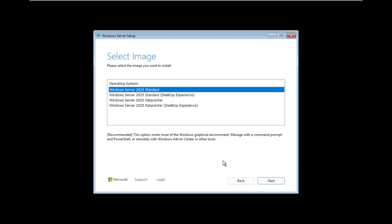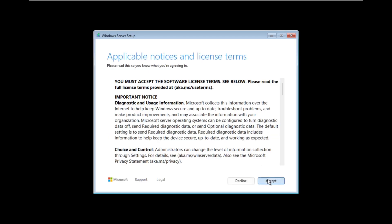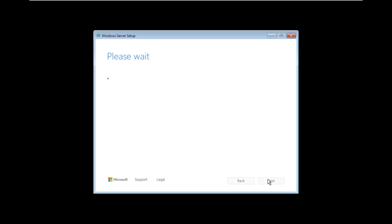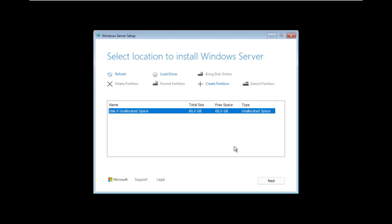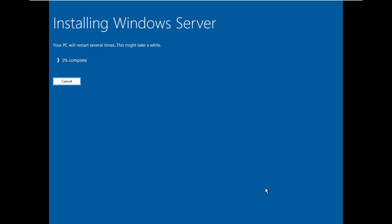We're going to go with 2025 Standard Desktop Experience and continue. It's searching for disks. We're going to install to the unallocated space here — and that should be it. We are going to install Server 2025. We are now installing Server 2025, and we'll be back once it's installed.